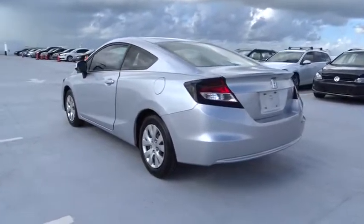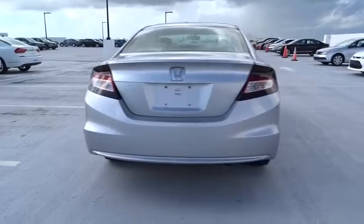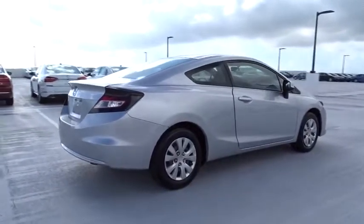Here are some of this vehicle's great options: traction control, stability control, automatic transmission, front wheel drive, air conditioning front, cruise control, trip computer, passenger airbag.